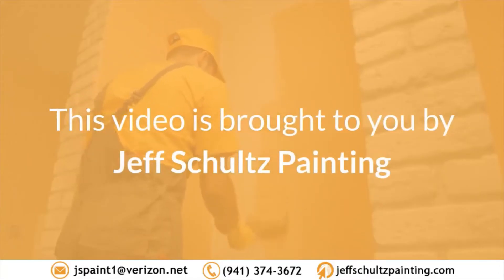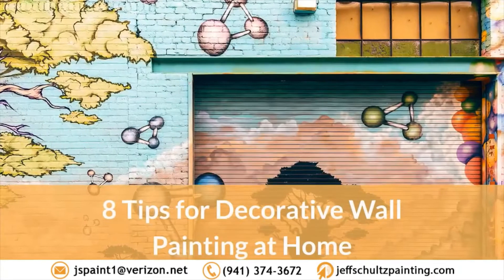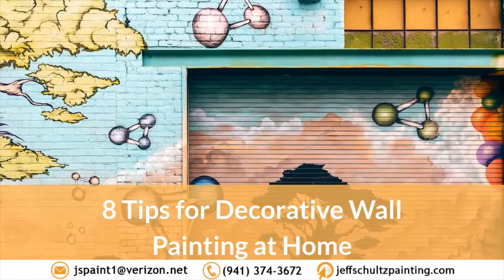This video is brought to you by Jeff Schultz Painting. 8 Tips for Decorative Wall Painting at Home.